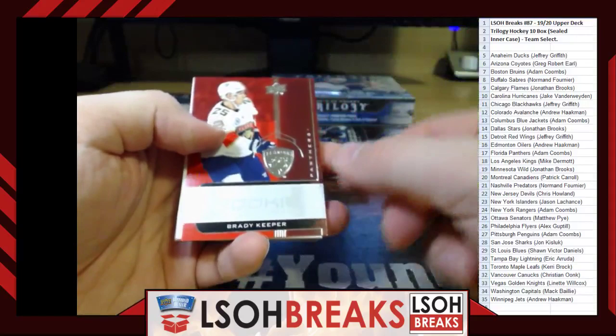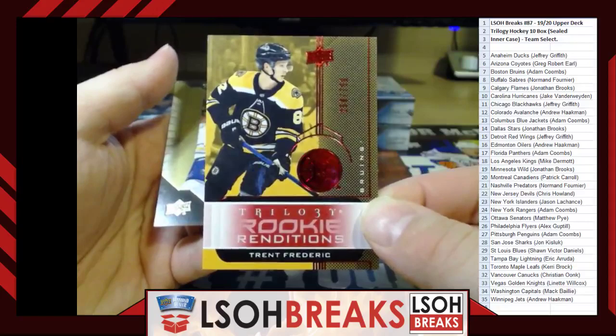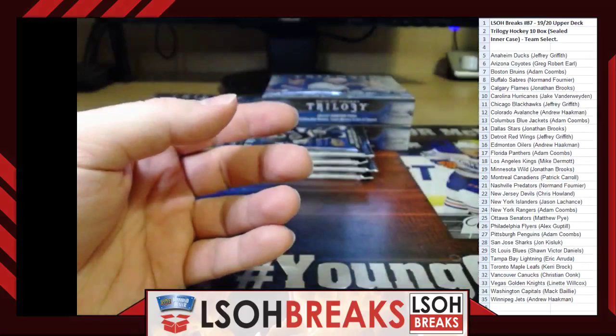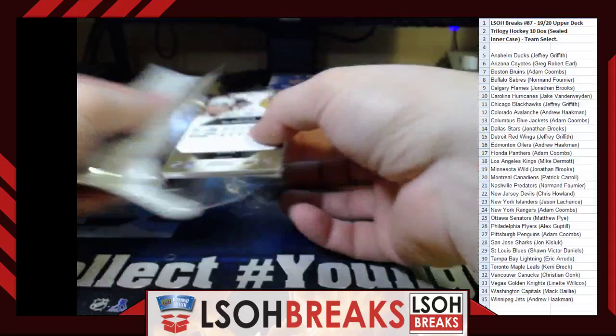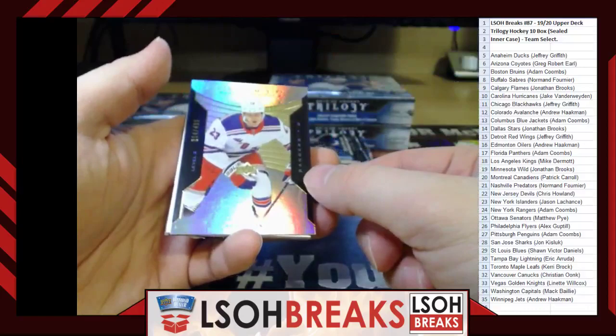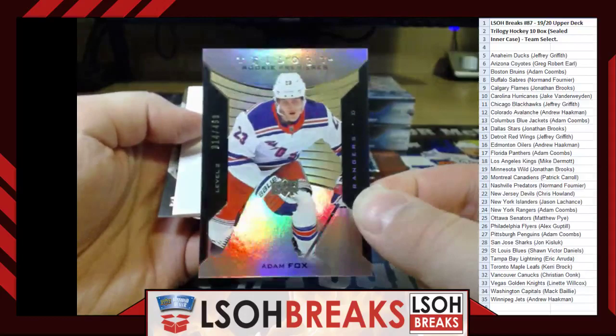Rookie Renditions — Brady Keeper for the Florida Panthers, going to Adam Coombs. Red out of 799 Rookie Renditions — Trent Frederic for Boston Bruins. Rookie Renditions — Nico Sturm for the Minnesota Wild, going to Jonathan Brooks. Rookie Premieres Level 2 out of 499 — Adam Fox for the Rangers, going to Adam Coombs.